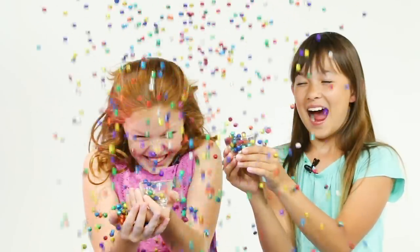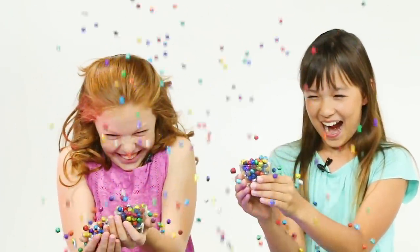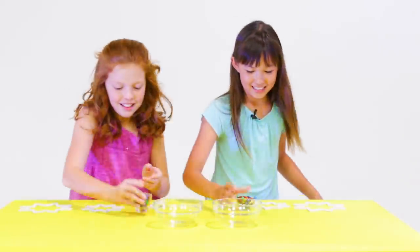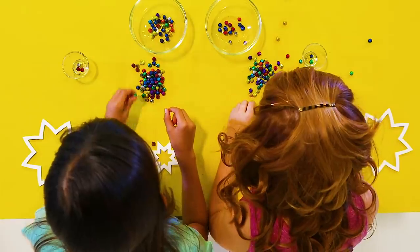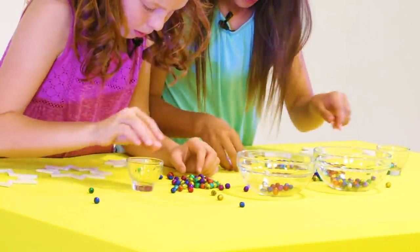It looks like they're catching plenty of Glitter Dots, but let's see if any of them are the right colors. They're heading back to their stations. Now they have to sort through and find their special colors. Sandy's looking for purple, gold, and green. JJ's searching hard for the teal, silver, and red.